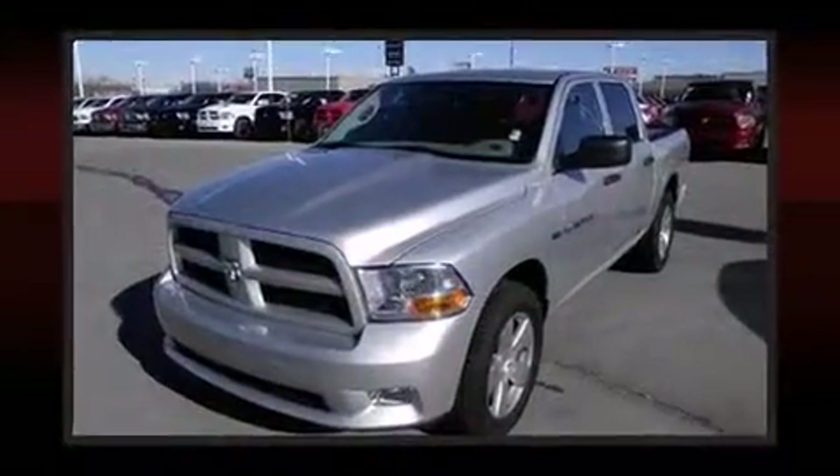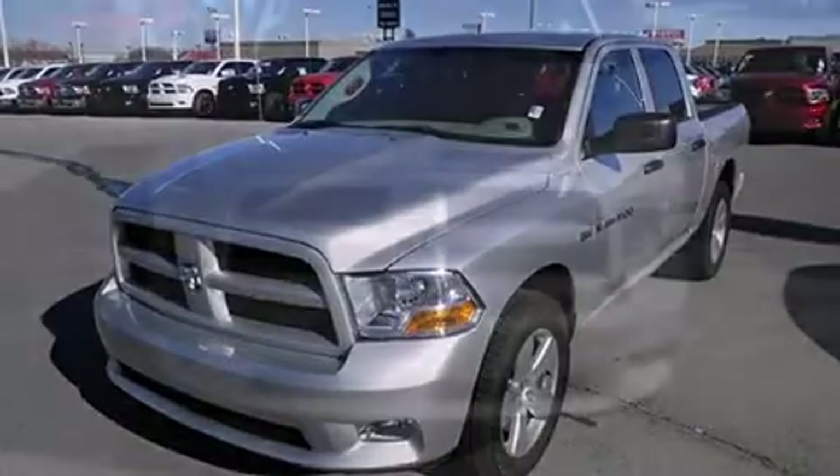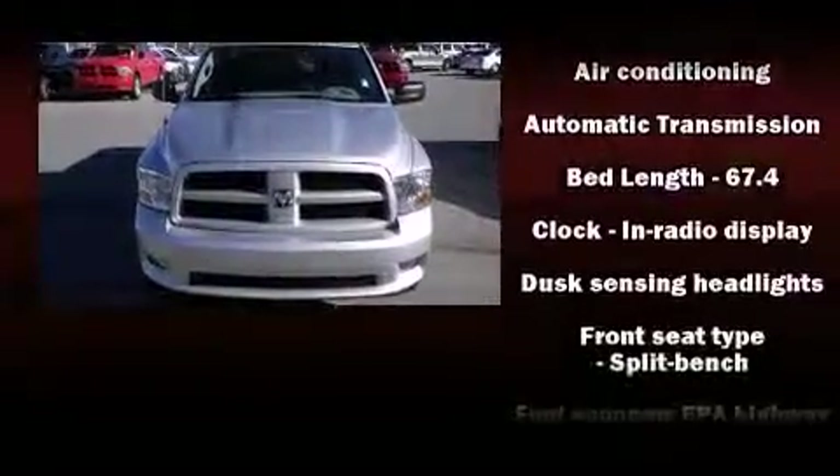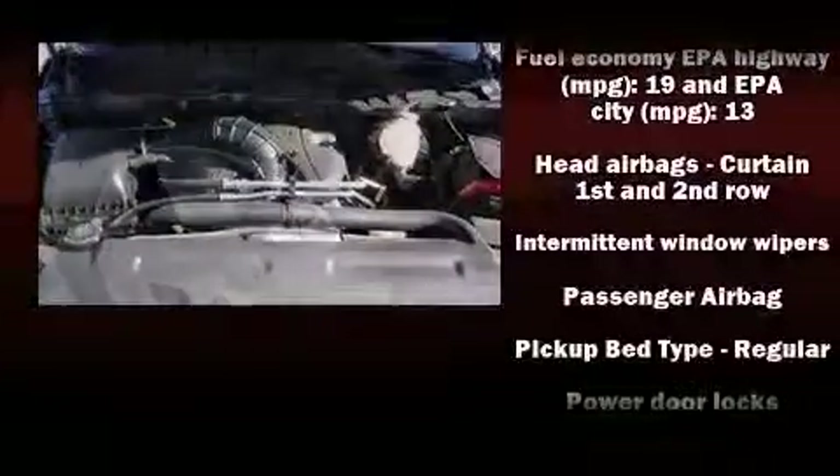Safety equipment has been integrated throughout, including head curtain airbags, front side impact airbags, traction control, ignition disabling, and four-wheel disc brakes with ABS.